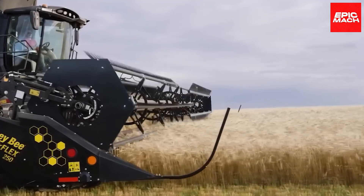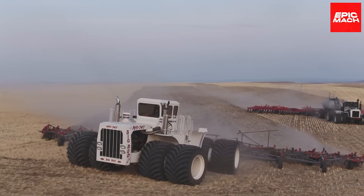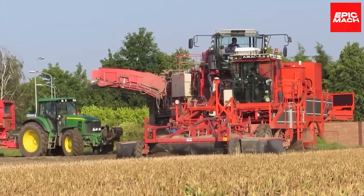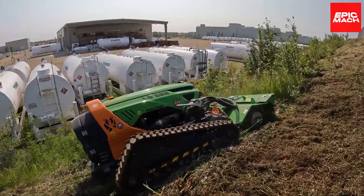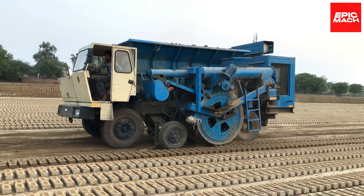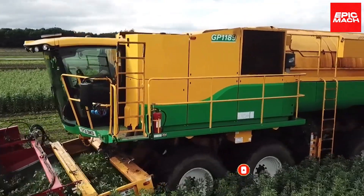Forget everything you thought you knew about farming because the latest high-tech agri machines are transforming fields into futuristic fantasy. Welcome back to Epic Mock. In today's episode, we'll showcase 20 of the most epic futuristic agri machines on the market. These incredible high-tech marvels take farming and agriculture as we know it to new heights — from carrot harvesters to brick-making machines. Let's dive in.